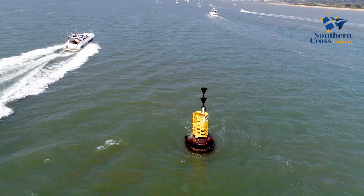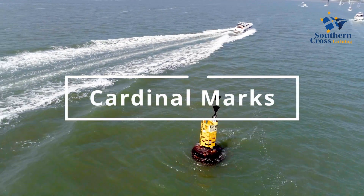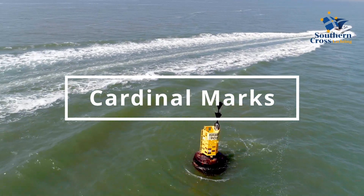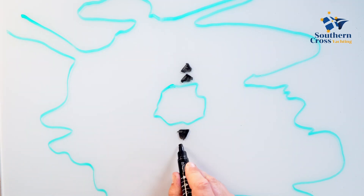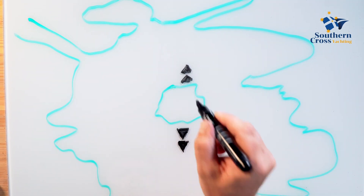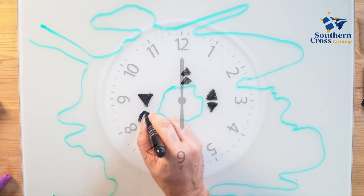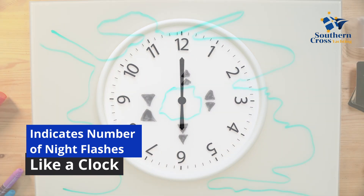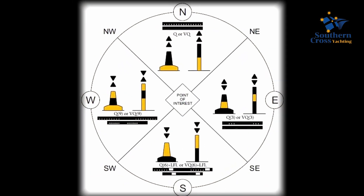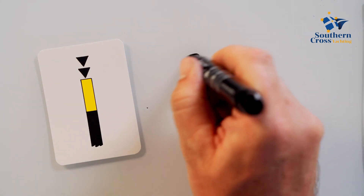Let's start by looking at hazard markers such as the cardinal and isolated danger markers. The cardinal mark indicates one of the four compass directions in three ways: firstly, the direction of its two conical top marks, which can either both point up, down, inwards or outwards, indicating north, south, east and west. For the south cardinal, the cones will point to the south, showing that traffic should stay south of the mark.